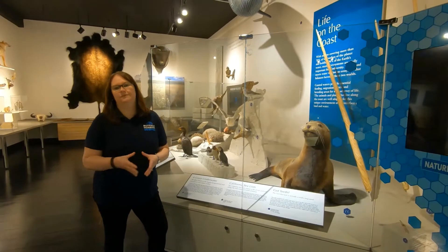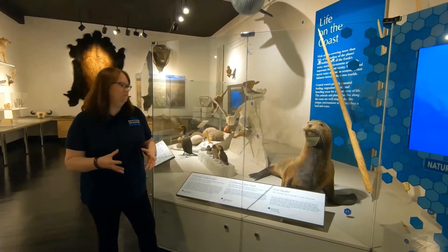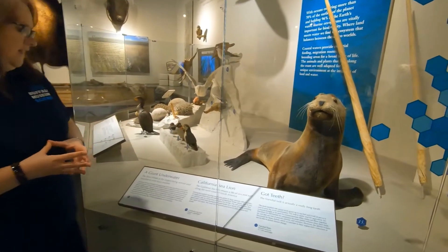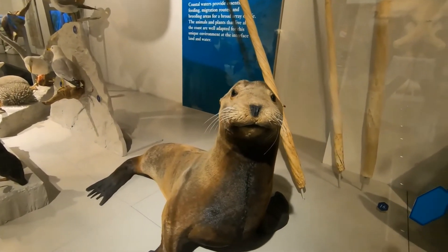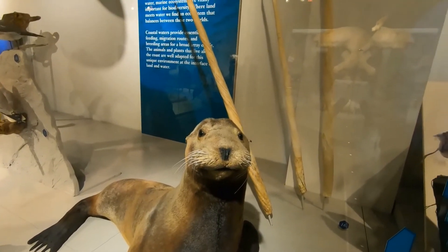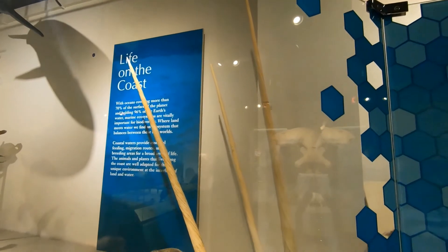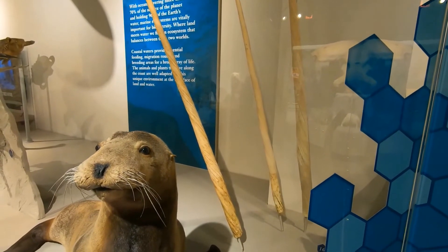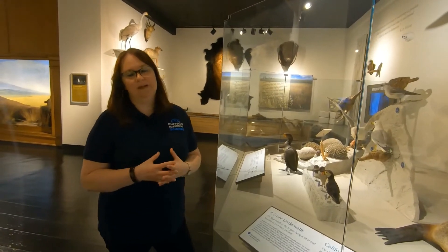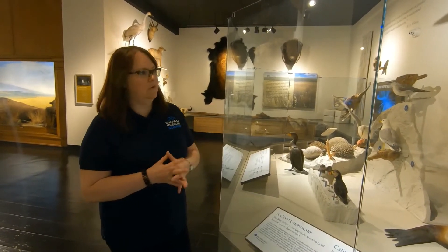The oceans cover about 70% of our planet, so life in the ocean or on the coast is a significant biome we have to draw attention to. Here in our Life on the Coast area of biodiversity, we have the California sea lion — this particular specimen is from the coast of North America. Behind him you see narwhal tusks, though they're not tusks in the sense of an elephant tusk. A narwhal tusk is actually a sensory organ — the male canine grows it, and most scientists believe it is not used purely as a defense mechanism but as a sensory organ to help them navigate through the oceans. We have some of the narwhal tusks here in our collection.